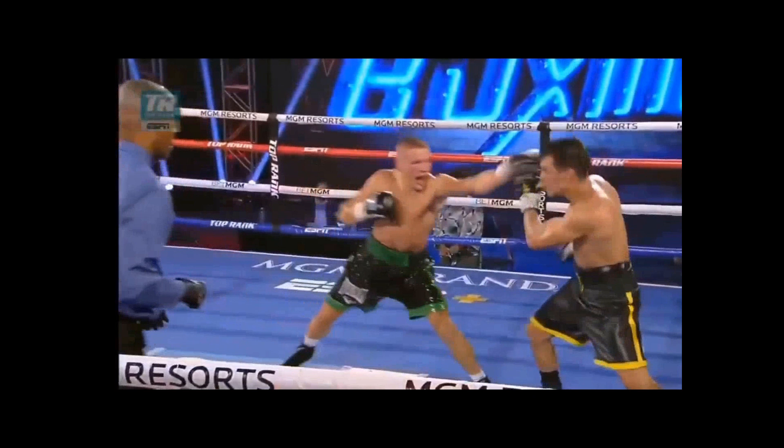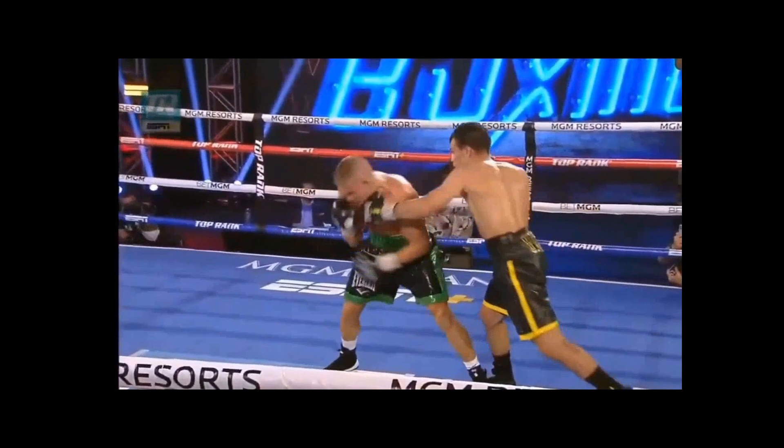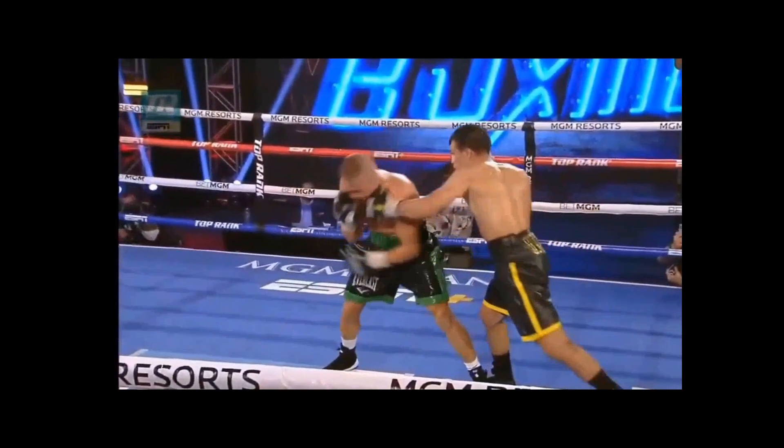Pull countering — essentially pulling to the back foot, shuffling forward with the cross, and then blasting forward with the left hand. A very Pacquiao-like shot here. A very impressive technique from him.